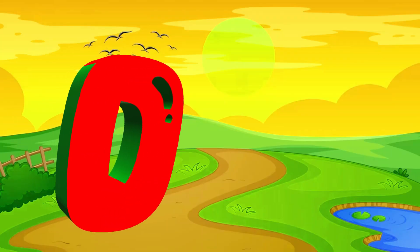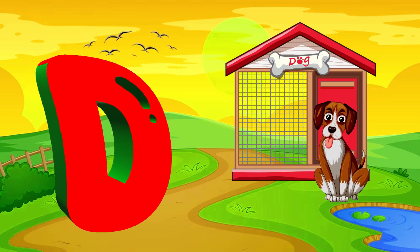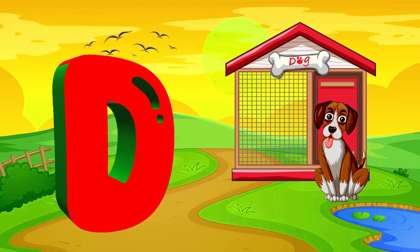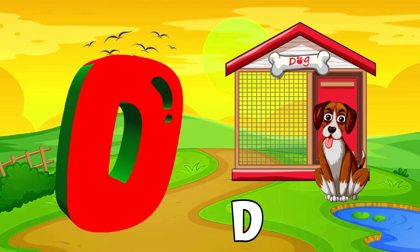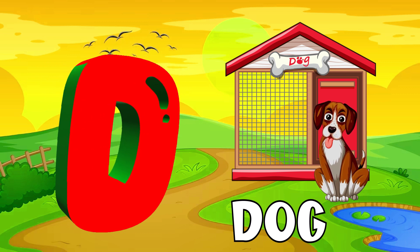Next comes the letter D. Do you know the name of this animal who is sitting at the door? Yes, it's a dog. Dog starts with the letter D.